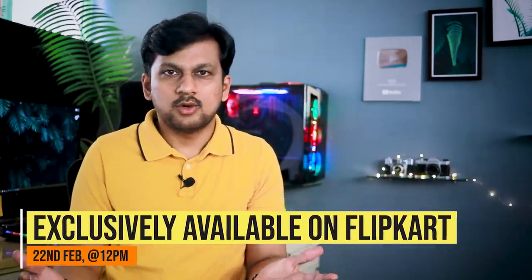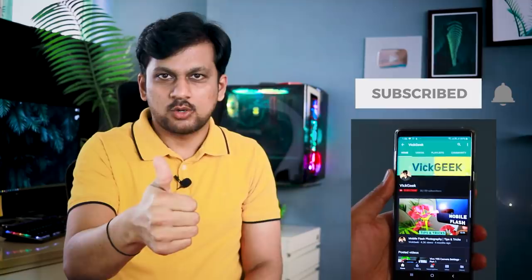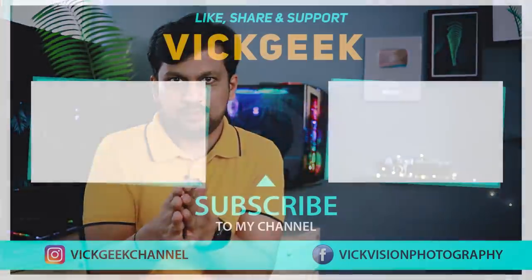Remember, the new Galaxy F62 will be available to purchase exclusively on Flipkart on 22nd February at 12 PM onwards. I highly recommend you buy the new F62 and avail this offer and enjoy the phone. Hit that like button if you enjoyed watching this, and don't forget to click on the subscribe button if you are new to my channel. I'll see you all in another one — till then, take care everyone, bye bye!